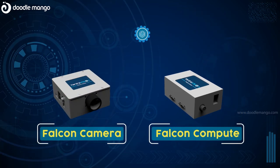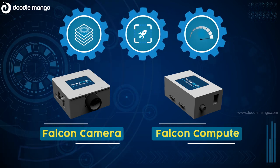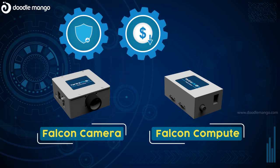In summary, Falcon products can handle large bandwidths of data at high speed using FPGA acceleration. In addition, the products are highly reliable and can significantly lower system cost.